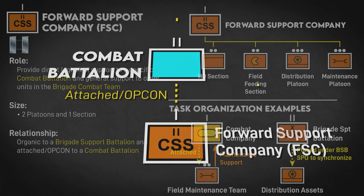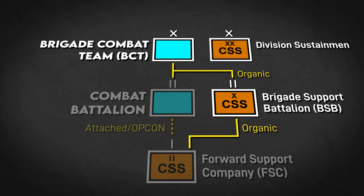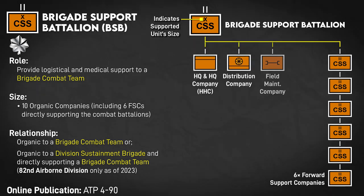The next level up is the Brigade Support Battalion, from which the FSCs are attached and replenished. BSBs are organic to brigade combat teams in most cases, with the notable exception being the 82nd Airborne, as they've recently transferred them to the Division Sustainment Brigade. In addition to the FSCs, BSBs include a Headquarters and Headquarters Company, Distribution Company, Field Maintenance Company, and Medical Company. The BSB commander is the brigade's senior logistician.